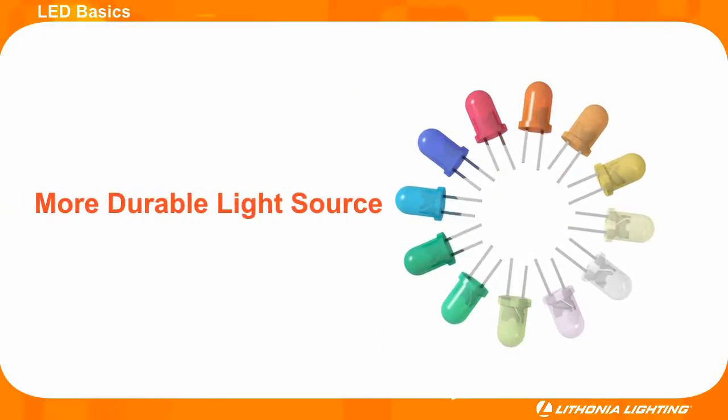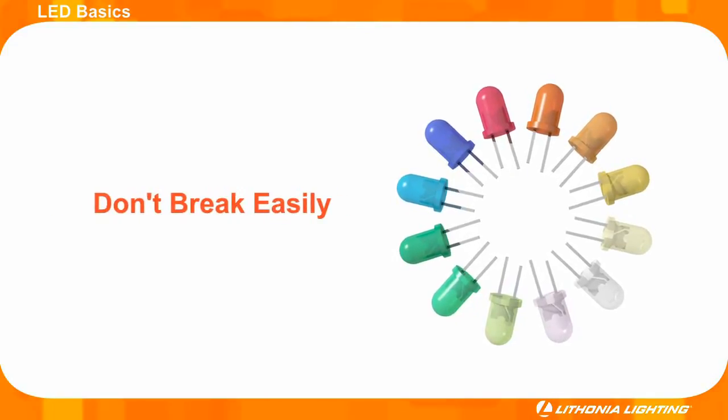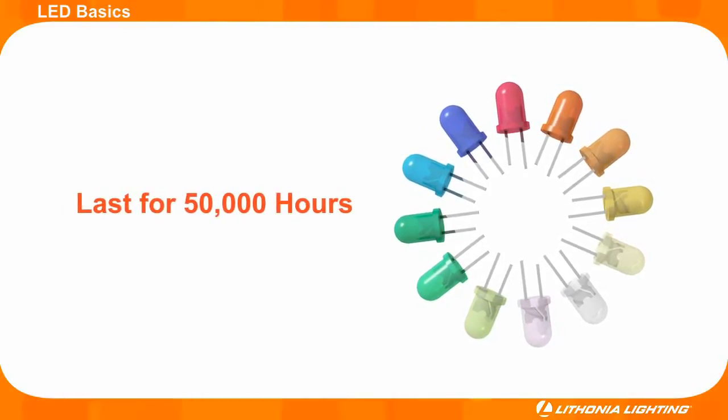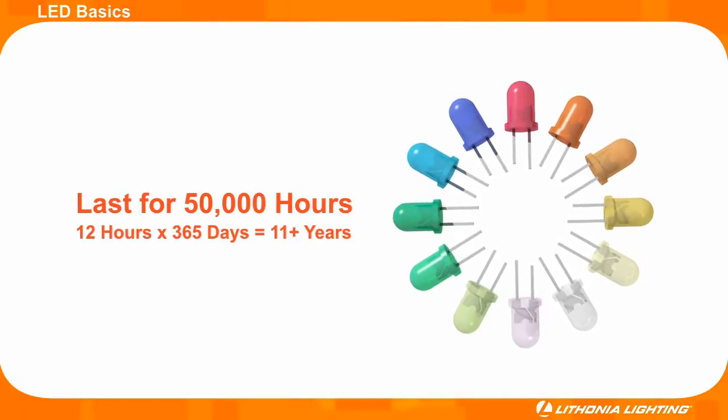LEDs are a more durable light source that don't have fragile filaments and therefore don't break easily. Not only are LEDs themselves more rugged, but when paired with a well designed fixture, LEDs are made to last for about 50,000 hours over the life of the fixture.